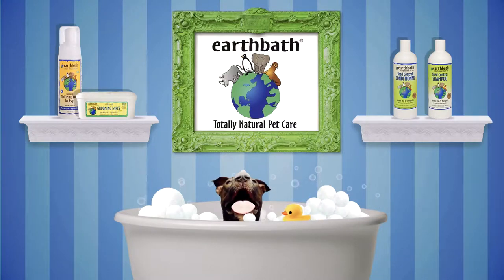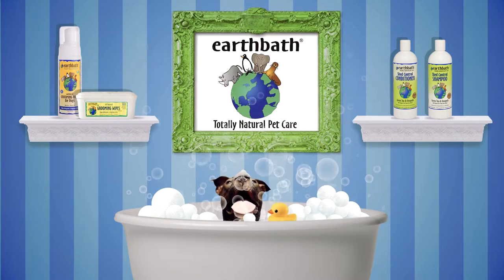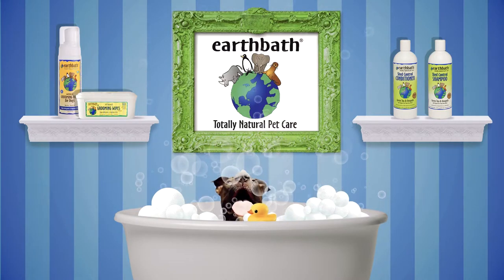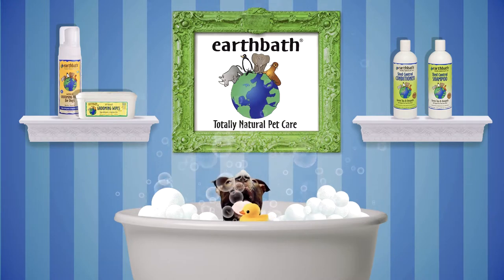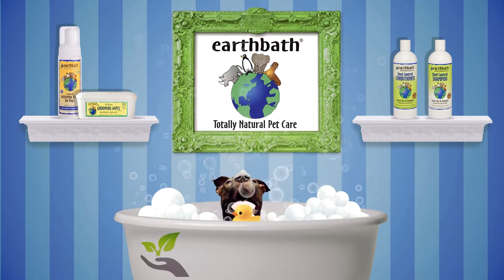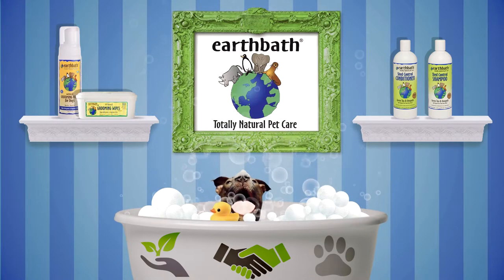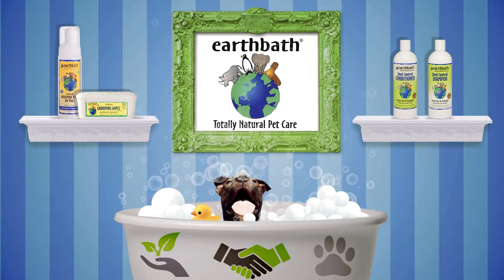EarthBath is a line of pet grooming products designed with the health and wellness of our furry family members in mind. In addition to creating products that are good for pets and their owners, EarthBath is dedicated to participating in a variety of local and national animal and environmental causes, supporting non-profit organizations with volunteer hours and product donations.